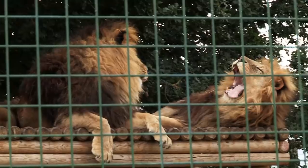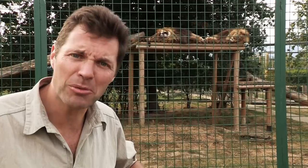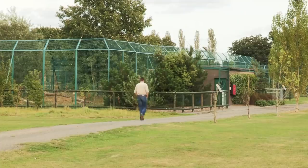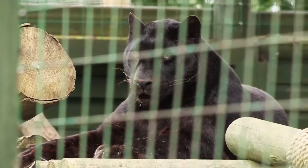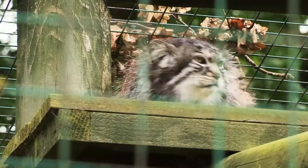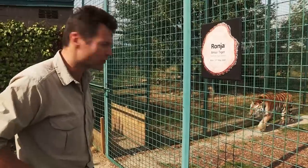Some of the residents here are fantastic. Not all of them are cute and cuddly — some of them are terrifying. As well as lions, the centre is home to many other endangered cats: panthers, leopards, servals, palace cats, and this magnificent Amur tiger called Ronja.